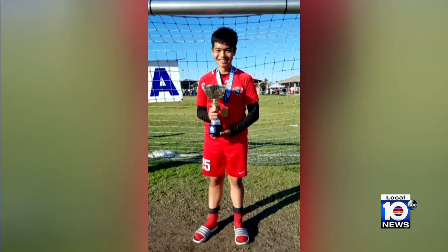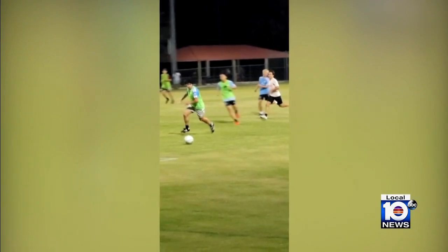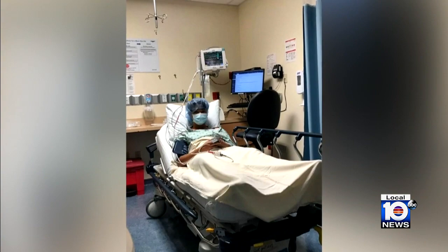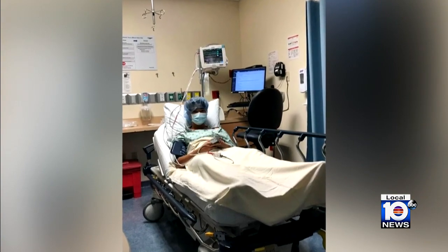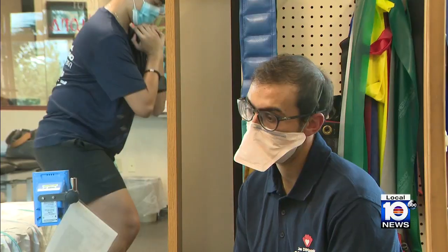It can happen in an instant — an injury due to an accident, repetitive motion, or a sudden health issue like a stroke leaves someone unable to function the way they used to. Once the initial injury is addressed, physical rehab becomes a vital part of the recovery process.